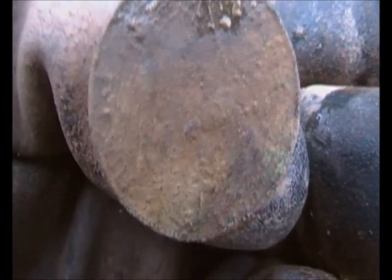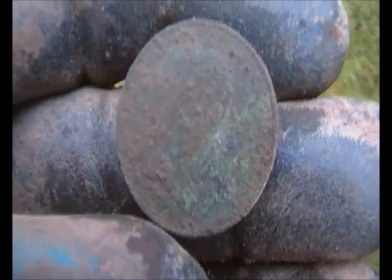Alright guys, next signal - that's Edward halfpenny, 1903. Check it next.